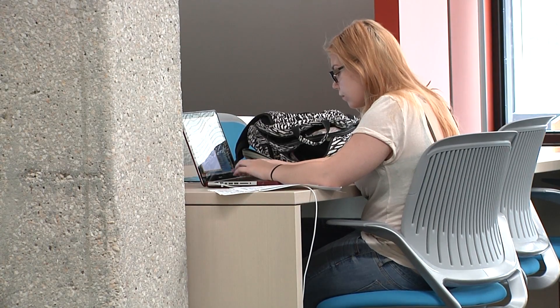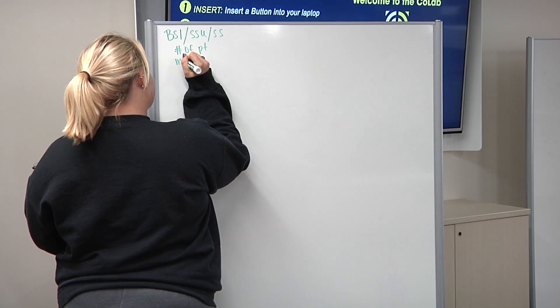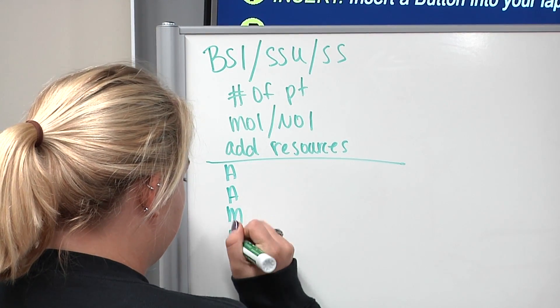I thought it was really cool — super new, and there are a lot of options for seating, like what's comfortable, and a bunch of different places to charge stuff. I just thought it was a really cool place to study. I just walked by it when they were building it and was wondering what it was going to be, and then finally came in.